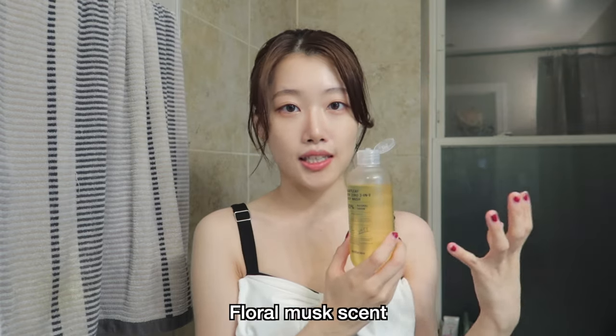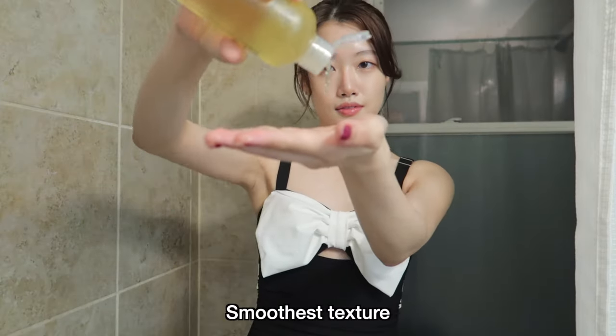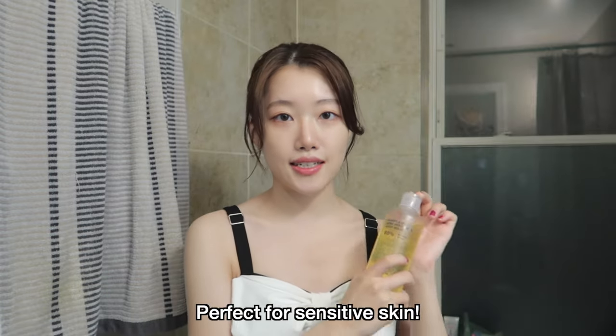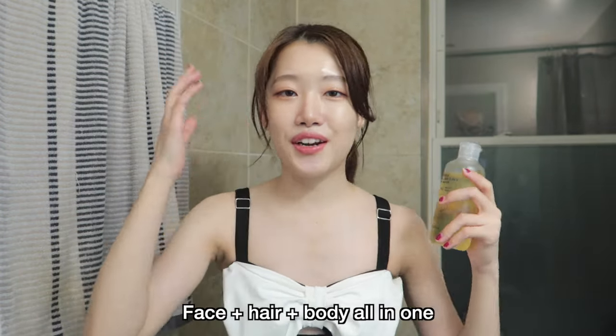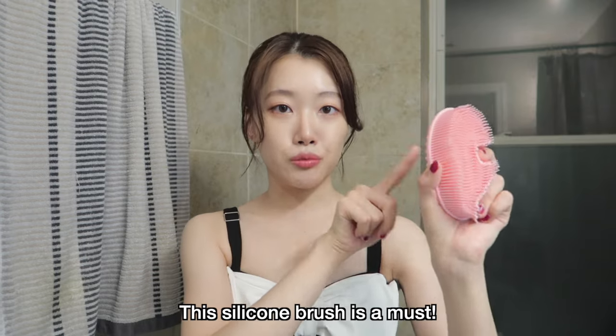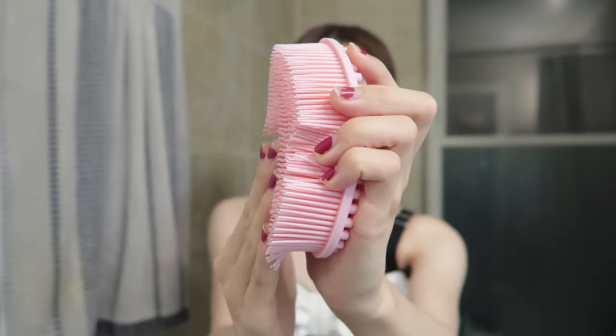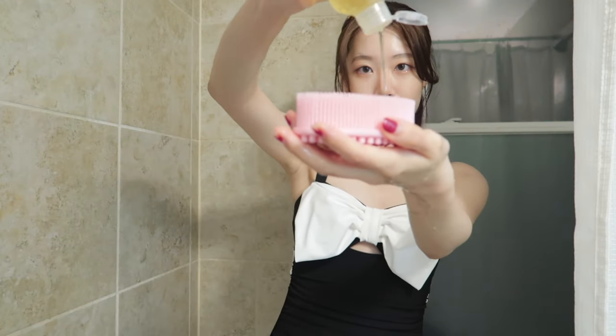It also smells really good — a floral musk kind of smell. It has a very soft texture and foams up very easily. This one contains zero harmful ingredients, so it's perfect for sensitive skin. What's even more amazing is that it can also be used on your face and even your hair — you can wash your face, hair, and body all at once. Instead of using my hands to cleanse, I like to use this silicone brush from YesStyle. It's very soft and non-irritating. I use it to foam up the products.